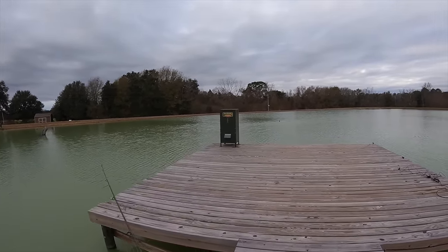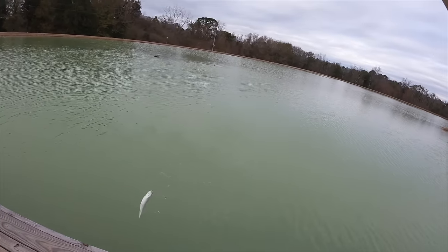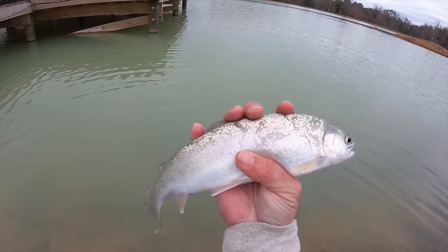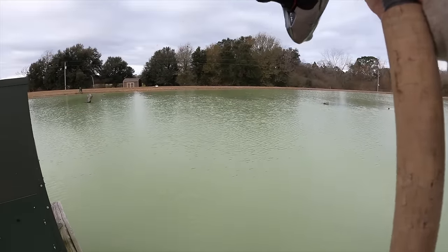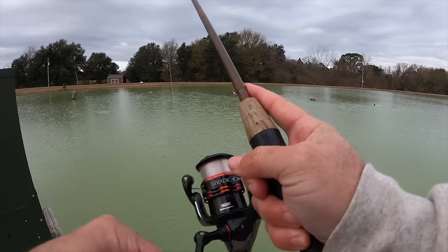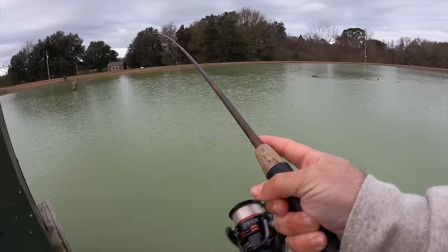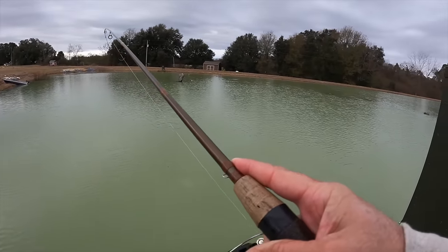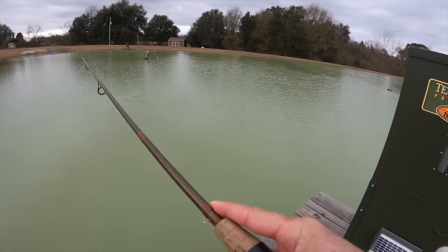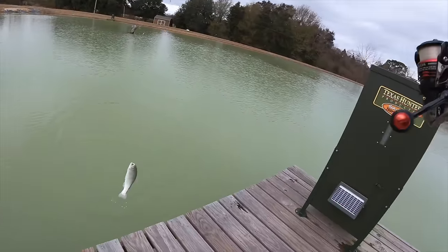With all the trout out here it was too tempting — I had to grab a rod and see if they've gotten any bigger. Got one, a little guy. Got another one, this one's got a little better size. These trout are just thriving in the freezing cold water — everything else got lethargic, not these guys. Nice little rainbows.